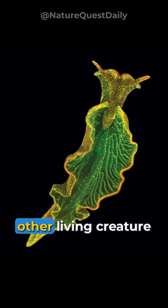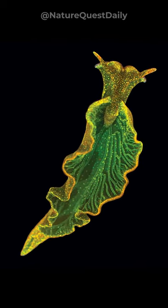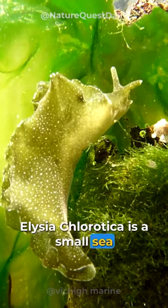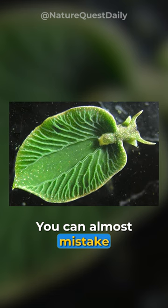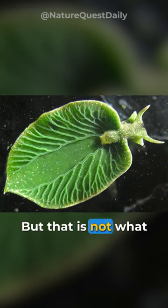This animal here is unlike any other living creature you have ever seen. Elysia chlorotica is a small sea slug found in the salt marshes of North America. You can almost mistake it for a leaf, but that is not what makes it unique.